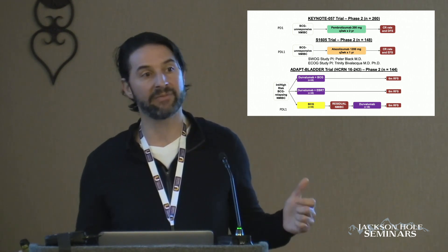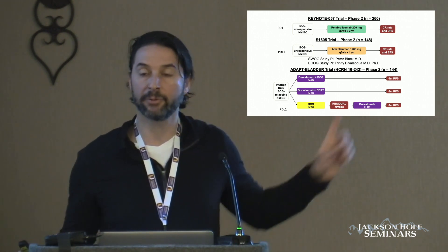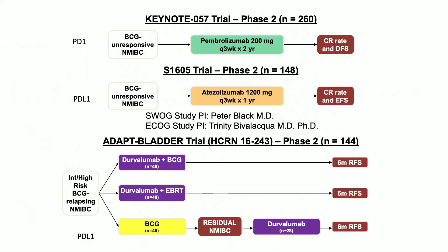A number of trials attempted to look at this. The first trial is KEYNOTE-057, the pembrolizumab monotherapy trial — this was the FDA-approved one. The other trial was SWOG 1605, for which Peter Black was the national PI and I was the PI for ECOG. This trial was actually stopped early due to inferiority; it did not meet its endpoints to proceed.